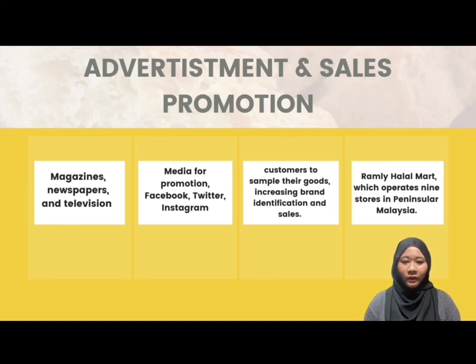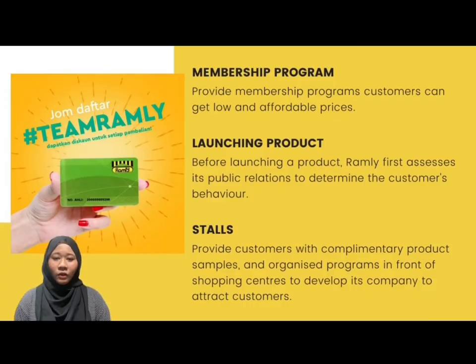This company has also used social media for promotion, including Facebook, Twitter, Instagram, and others. Sales promotion is another method for luring customers to purchase a product — a tactic for encouraging consumers to purchase goods from commercial organisations. This strategy allows customers to sample their goods, increasing brand identification and sales. Ramli uses a sales campaign organised by its subsidiary, Ramli Halamat, which operates 9 stores in Peninsular Malaysia. They also provide membership programs so that customers can get a low, affordable price and discount offers when they purchase a product, increasing Ramli products' desire and gaining a place in customers' hearts.